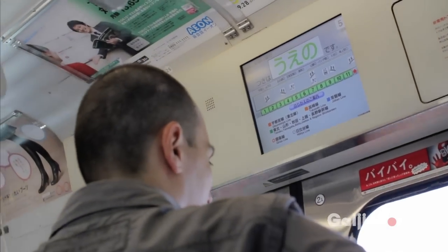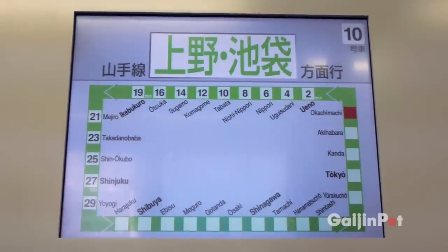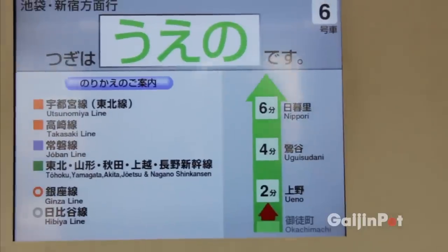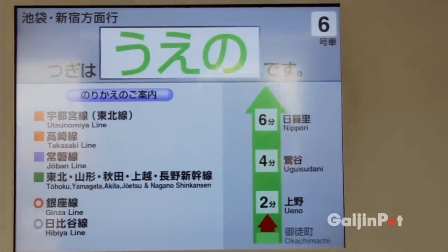One of the best things about taking the Yamanote Line is that many of the signs are in English. The display shows you which stations you're going to, and even shows you the actual minutes between stations.